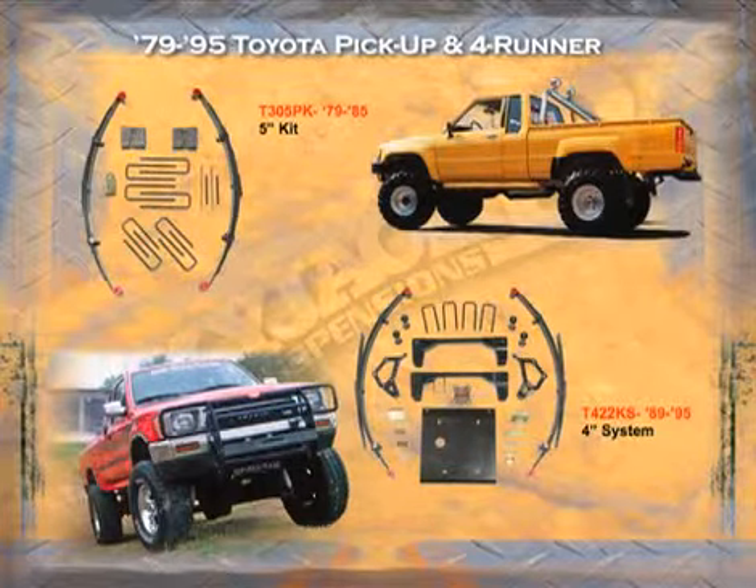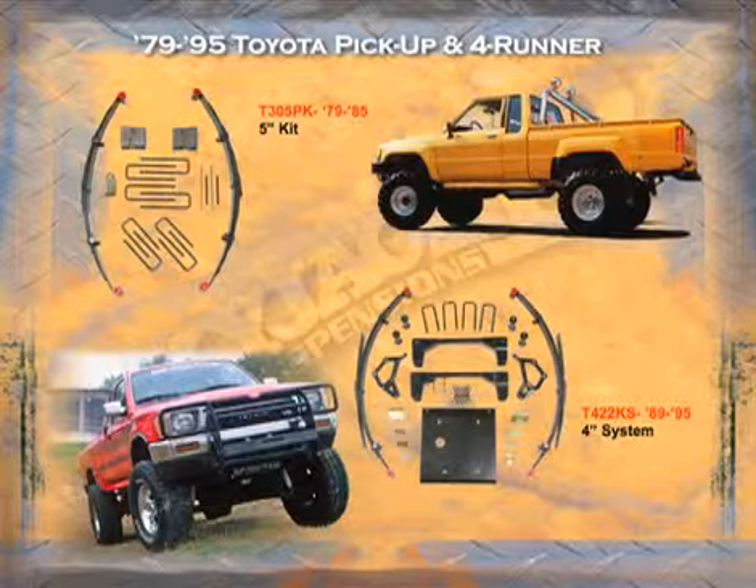For the 1979 to 1985 straight axle version of the Toyota, we have a three, five, and seven inch kit for this vehicle. In 1989 they came out with an independent front suspension, and Skyjacker offers a four inch kit for this.